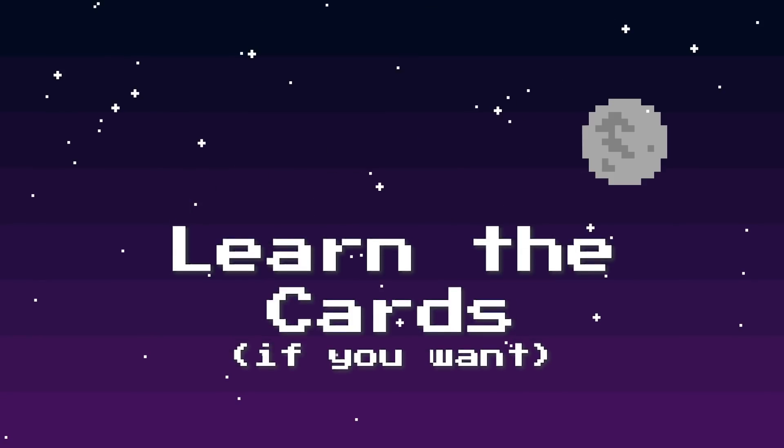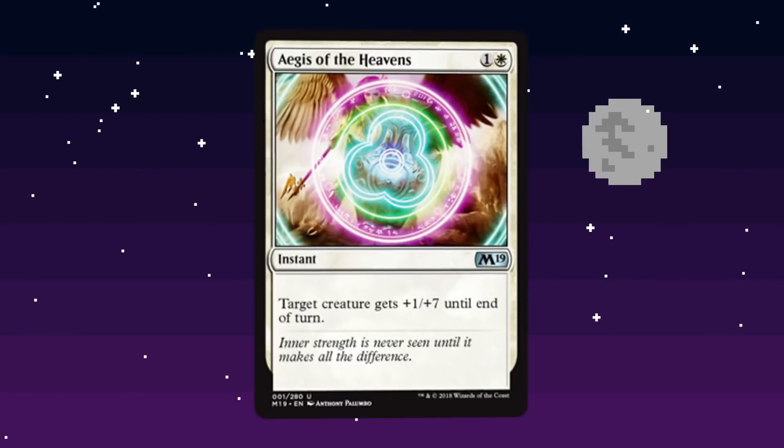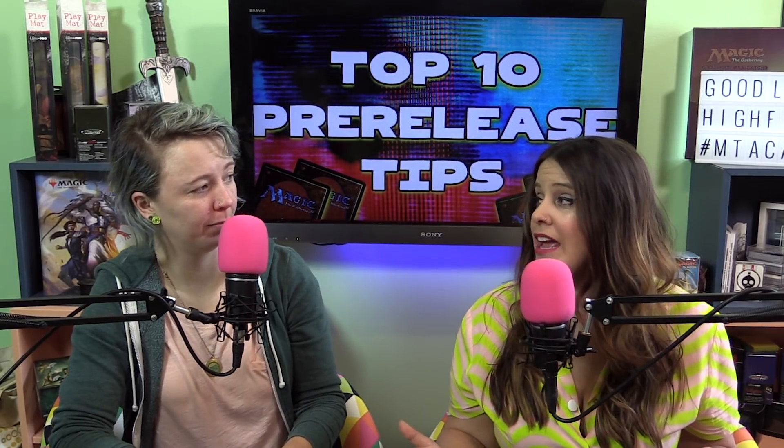Tip number three: learn the set if you want. Having a little knowledge of the most powerful cards you're looking for, or the ones to be worried about if your opponent is in those colors, or just knowing the tricks in the set so you don't get caught by one of them, is nice. However, you can also go into your pre-release without knowing anything about the set whatsoever — other people will probably be doing that as well. If you really like being surprised when you crack open a pack, go for that too.